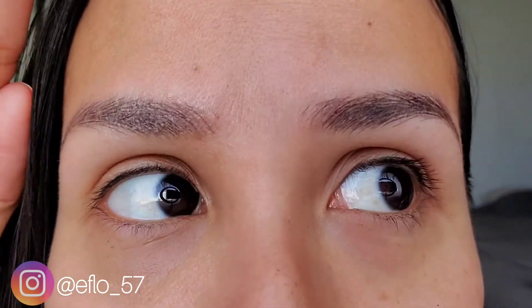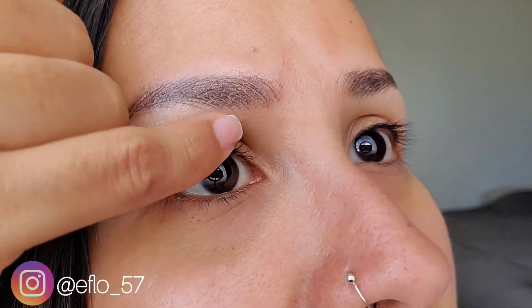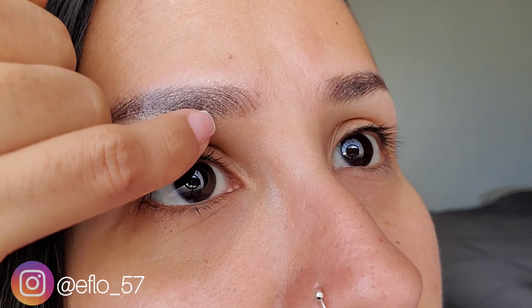Okay, I'm getting a bit closer — there we go. This is the second day of wear and they're still looking pretty decent in my opinion, not looking bad at all. If you notice right over here, there's a little bit of peeling — just a teeny bit — and also I notice there's a slight tackiness in some areas of the brow.